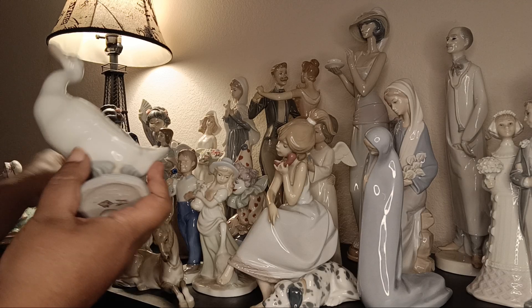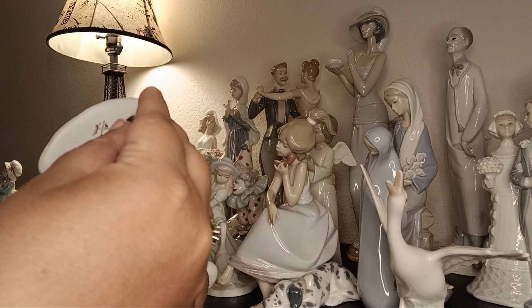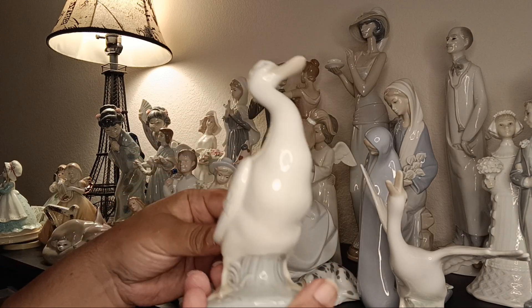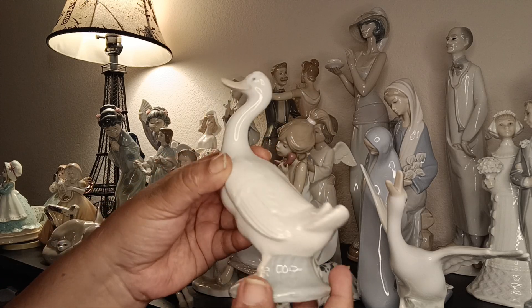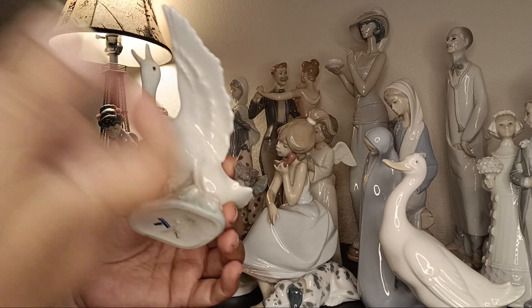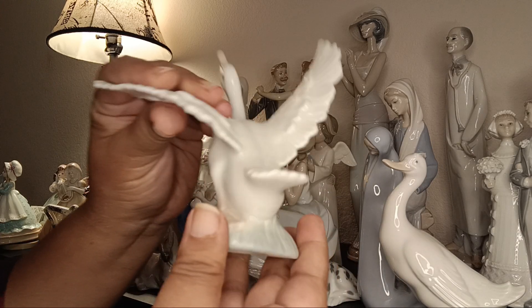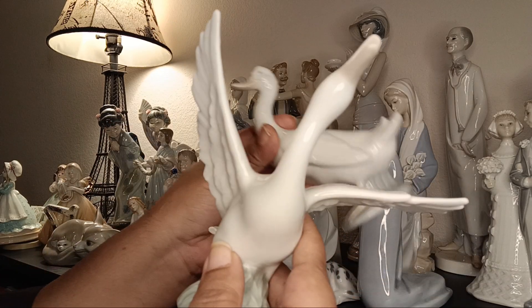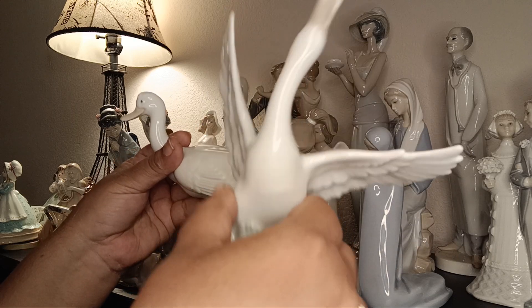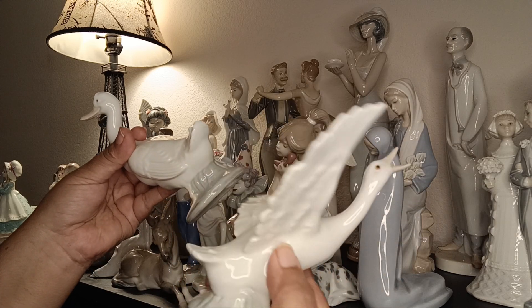I have these two bird figurines from the lot as well. This one is Lladró 1978 — it has a date on it and a brown mark rather than the blue stamp. Look at the beauty with the wings spread. I also have what appear to be ducks, swans, or cranes. This one has the blue mark so it's not the same series. Most of these are retired — they don't make these molds anymore, which is why they're so collectible.